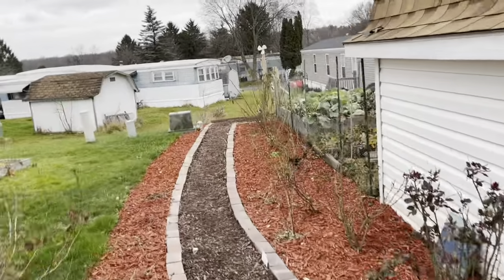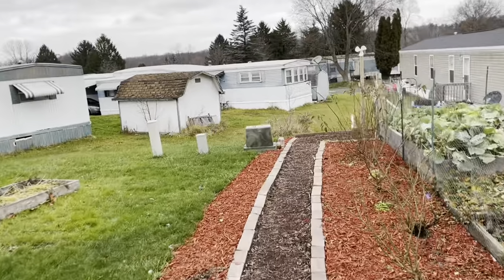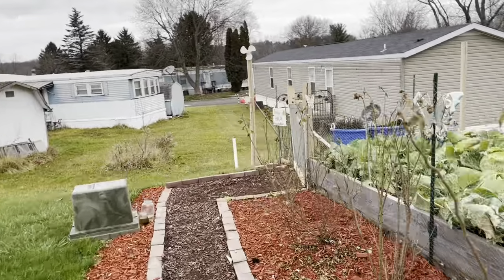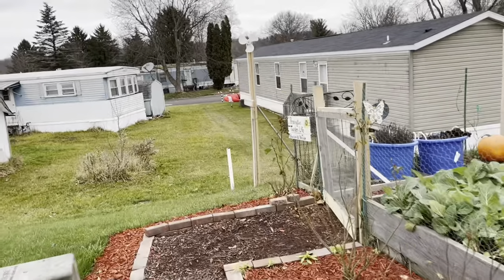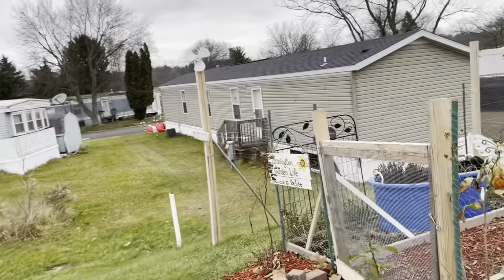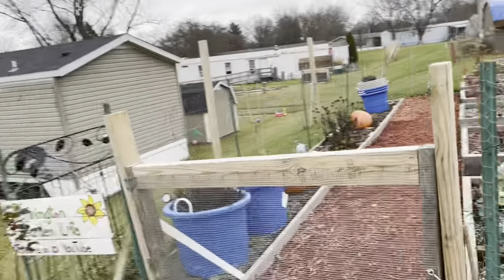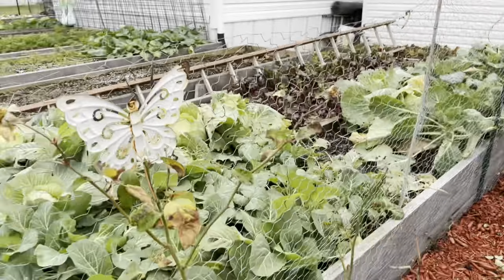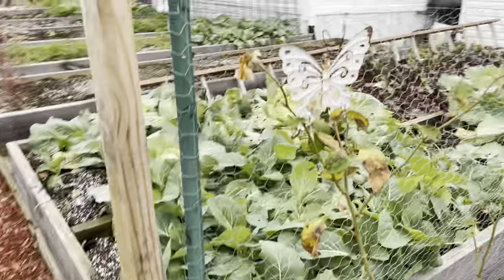We are going to go harvest a head of cabbage and maybe some beets and the carrots. It is mid-December, so we need to get these out of the ground. It's snowing!